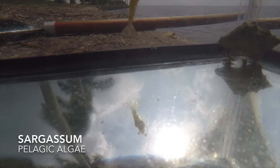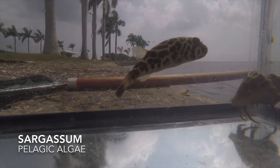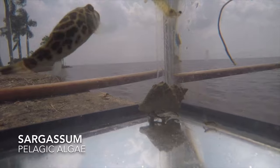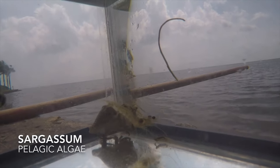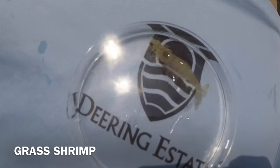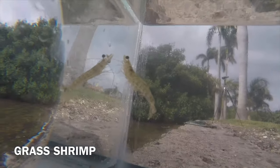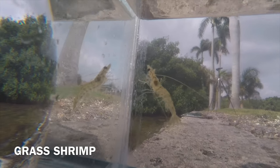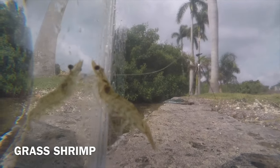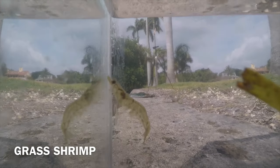Let's take a look inside the tank to see what type of critters we were able to collect during this seagrass survey. Most of the animals we were able to find today live in or around sargassum, which is a type of pelagic algae that is free floating. This is a grass shrimp. We are able to find grass shrimp in Deering Estate's seagrass beds because we have brackish water. Brackish water is a mixture of salt water from the ocean and fresh water from canals that get pumped out into the bay. Grass shrimp like this one molt their exoskeleton when they grow, and they are considered omnivores. They often feed on plankton.